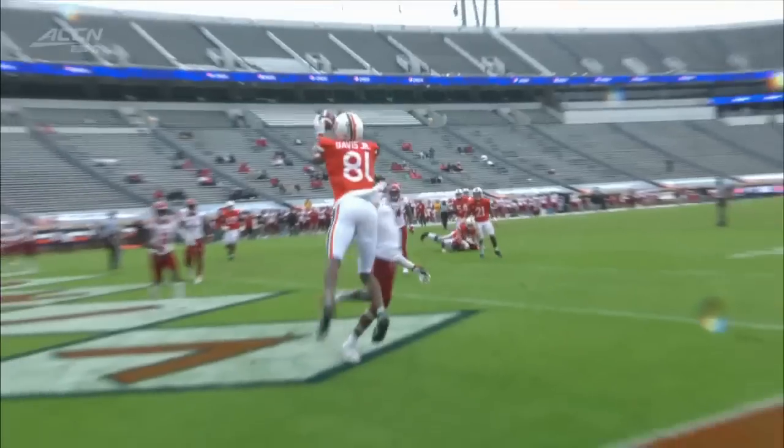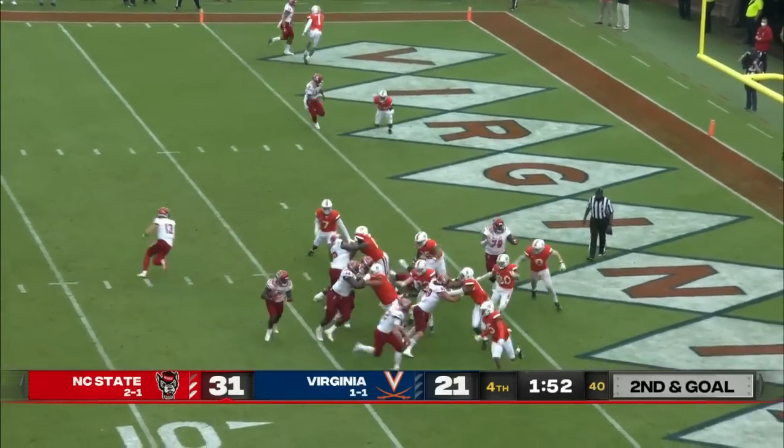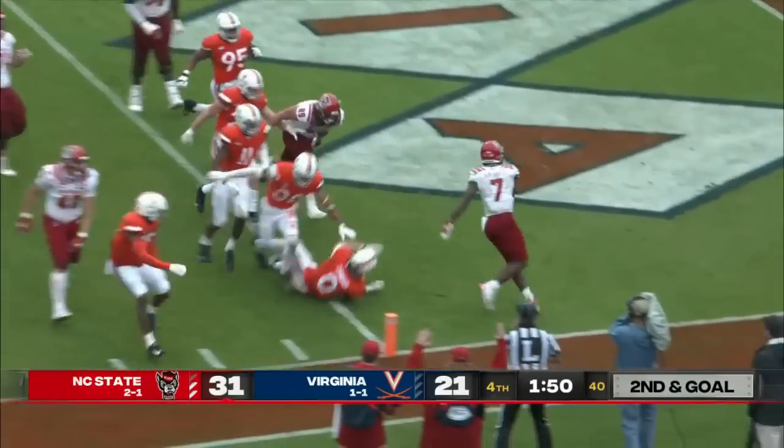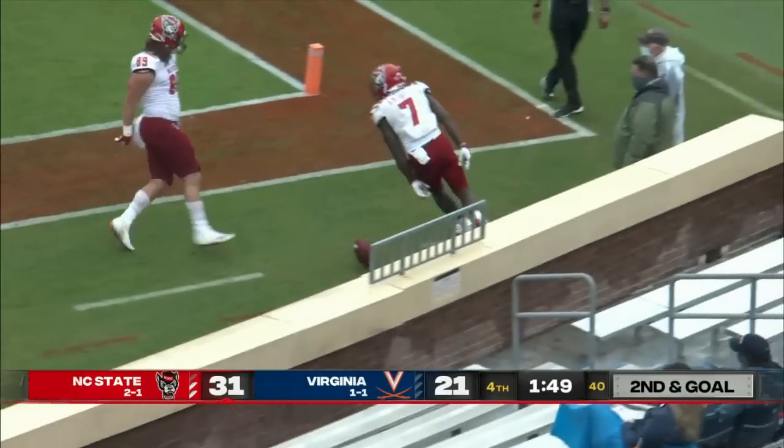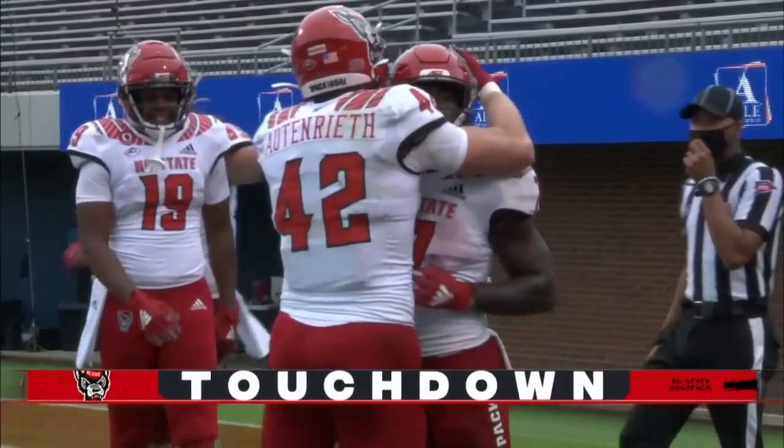Not that great of a throw because it's kind of left low and inside. Second and goal, play clock winding down. Here is Knight finishing the drive with the touchdown — Bam Knight gets his second score on the ground today.